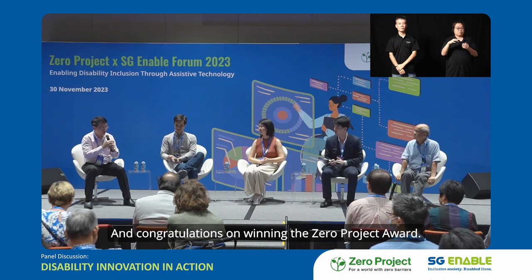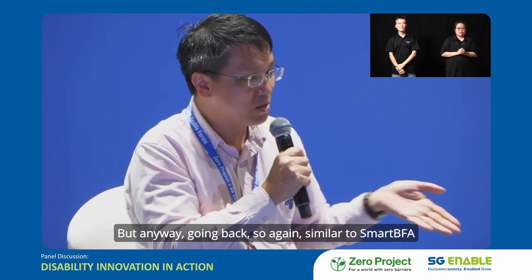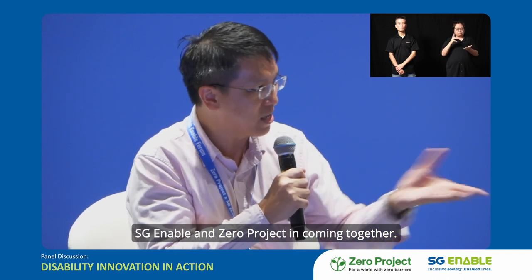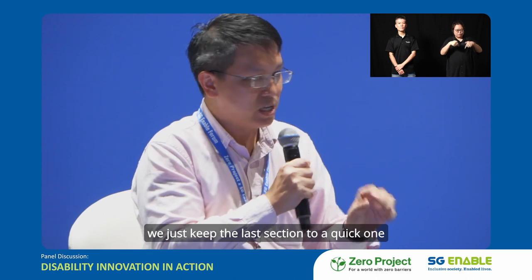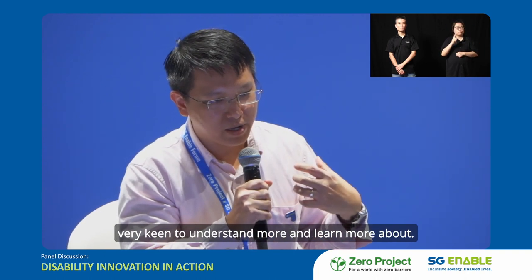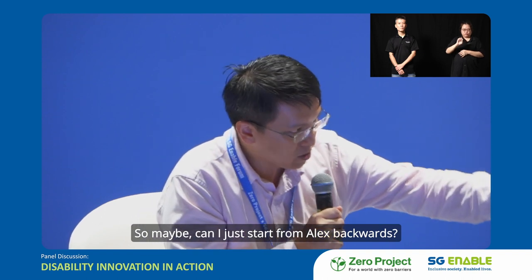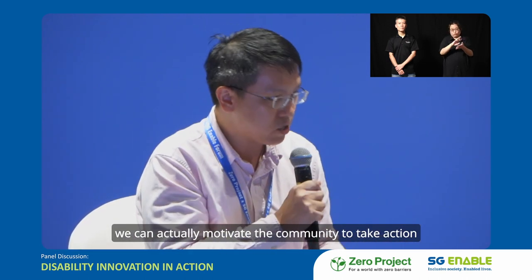Thanks Alex, and congratulations on winning the Zero Project Award. Similarly to Smart BFA, we first came to know Digital Dream through the Enabling Lives Initiative Grant, and now they've won the Zero Project Award — a great testament to the partnership between SG Enable and Zero Project. So for this last section — the topic is disability innovation in action — one of the questions I'm very keen to understand is how we can motivate the community to take action. Denise has already covered quite a bit through volunteer work at Engineering Good. So Alex, Gong He, Denise, Kai — one minute each — how do you think we can motivate the community to take action and do tech for good?